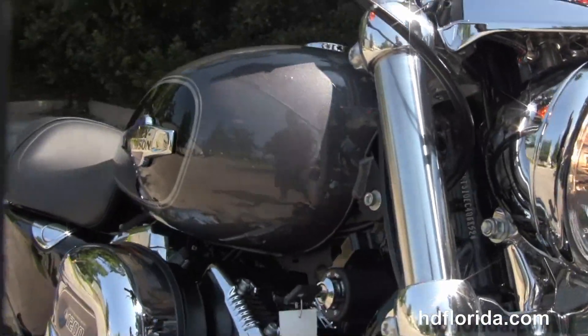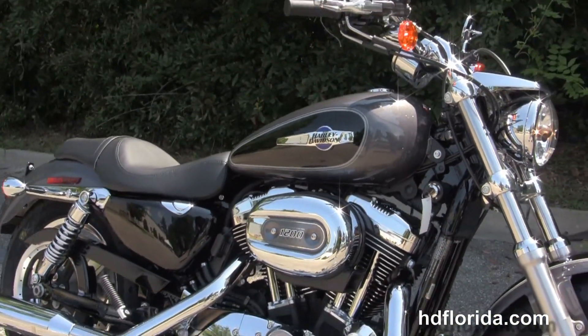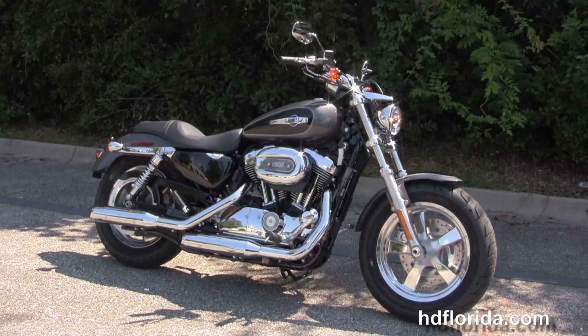Here at the world famous Tallahassee Harley-Davidson, all our bikes are fully serviced and safety inspected. We take anything on trade — import motorcycles, cars, campers, trucks, boats, RVs, you name it. We take it as long as we don't have to feed it.